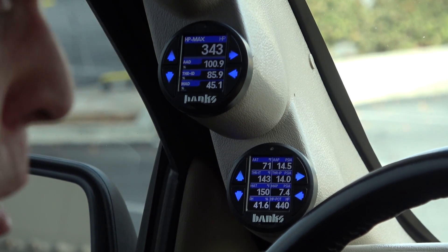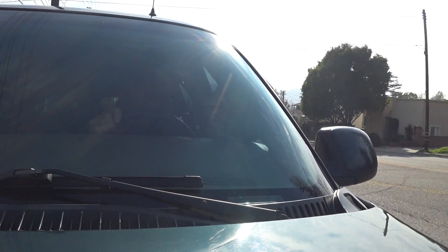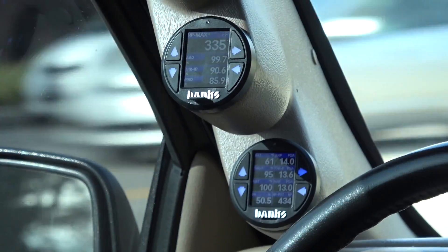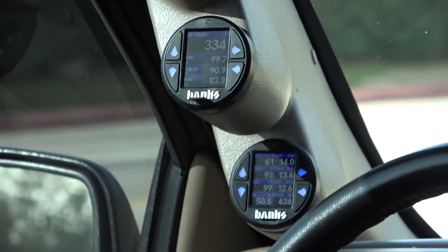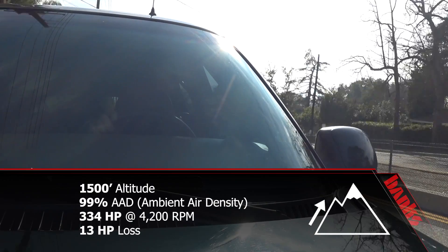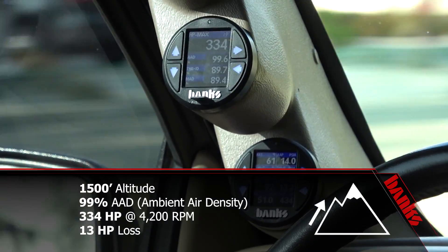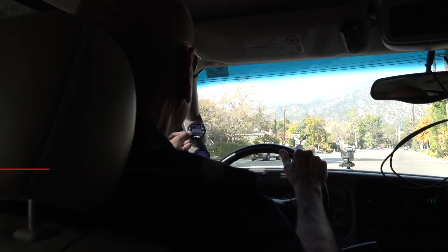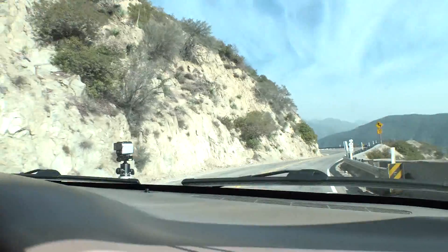Let's get back on the freeway and complete the first leg of our trip to 1,500 feet. Data logger's on, and we're going to punch it. Data logger off — 1,500 feet done. It's getting mountainous now, twisty and turny.